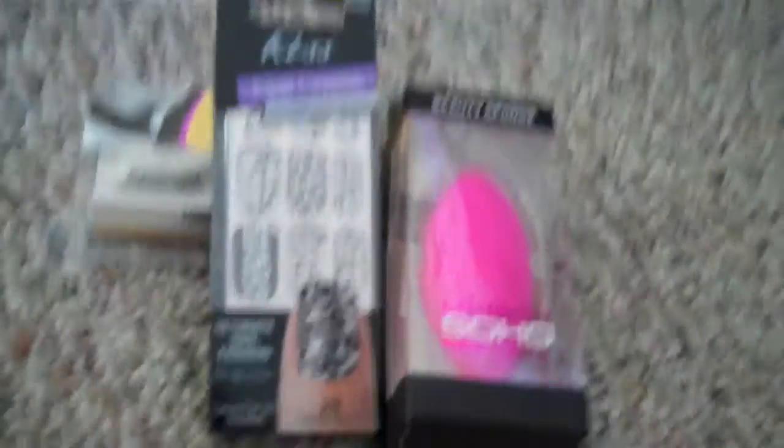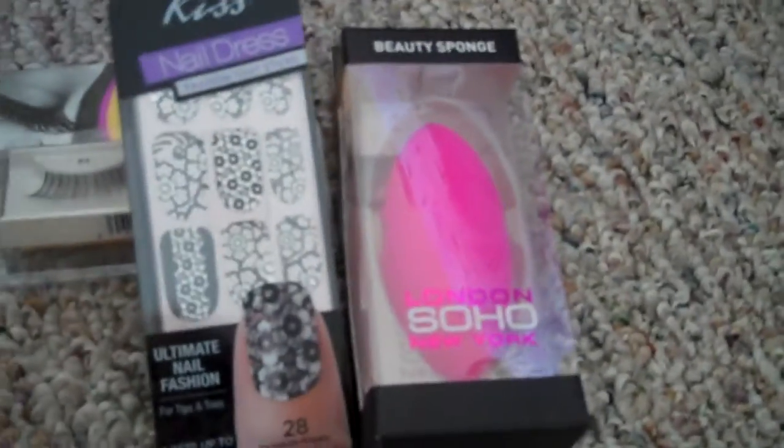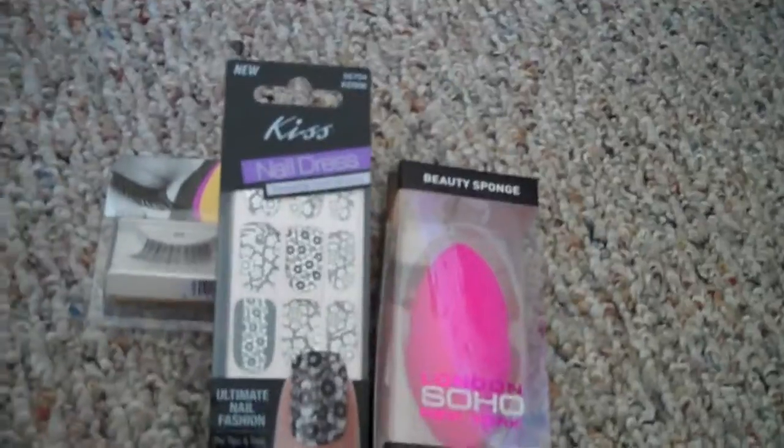The next thing I got was the Kiss Nail Dress in the flower. It's like a black and silver sparkly flower. These are the little polish strip things that you put on your fingers, and they last and last. They're also textured, almost like rhinestones.